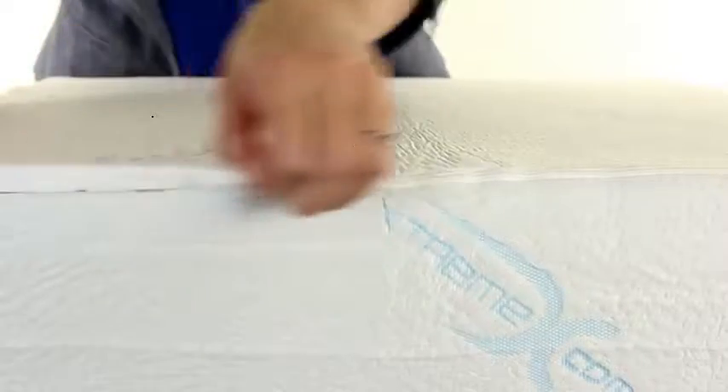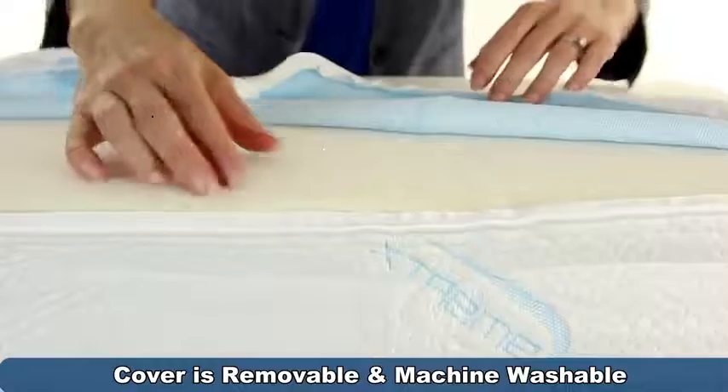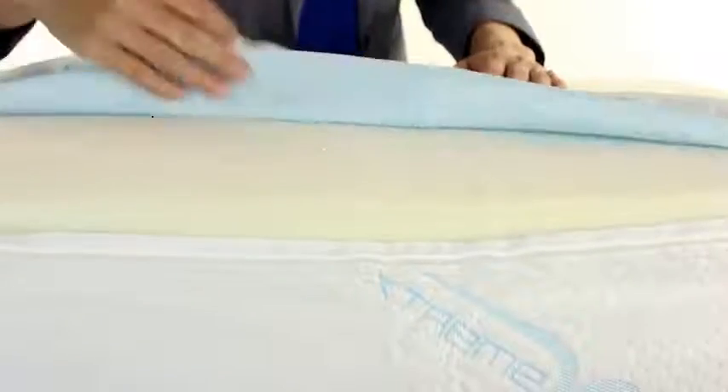Cleaning is easy. The zippered cover is removable and machine washable. Just unzip and remove the cover, wash it in cold and toss it in the dryer.